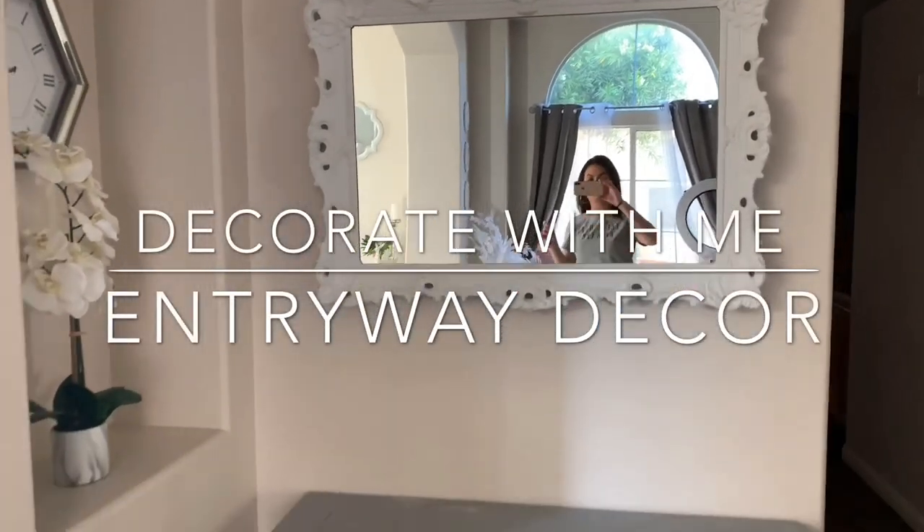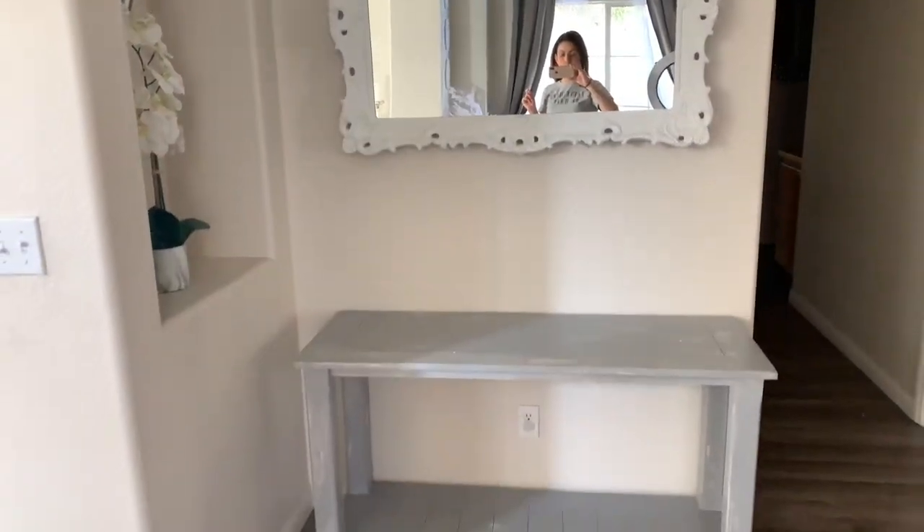Hi everybody, welcome back to my channel. Como estan? So for today's video, I am decorating my entryway.